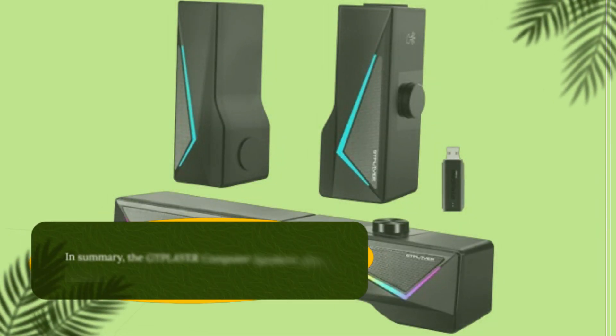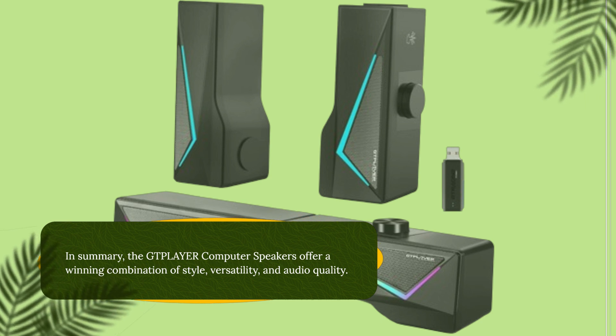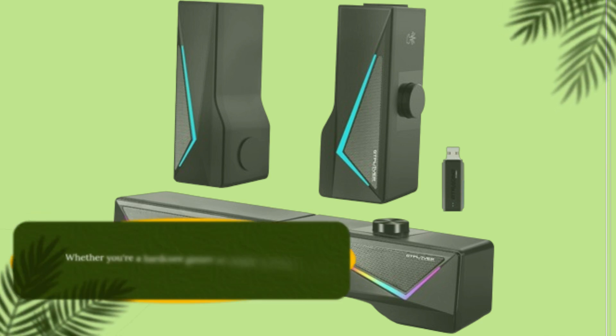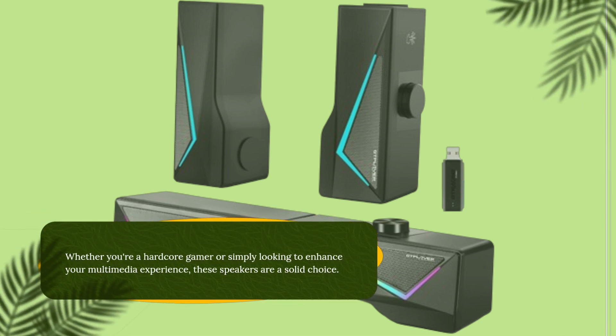In summary, the GTP-LAYER computer speakers offer a winning combination of style, versatility, and audio quality. Whether you're a hardcore gamer or simply looking to enhance your multimedia experience, these speakers are a solid choice.